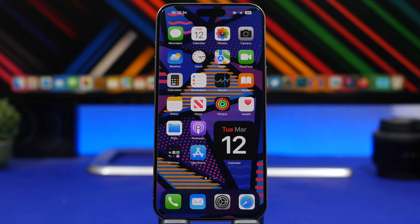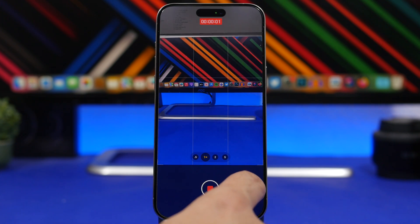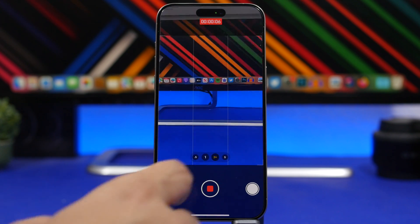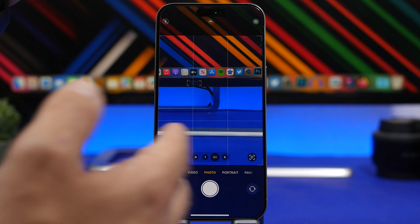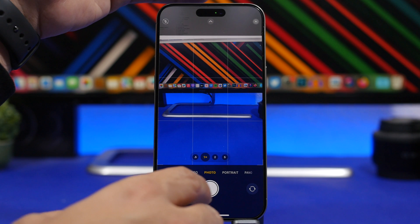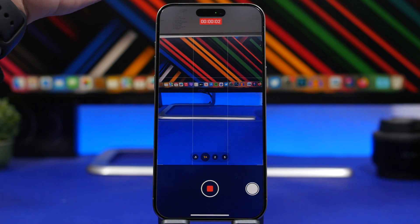On the Camera app, you can quickly take a video simply by tapping and holding on the Photo mode. Swipe here to lock it and now you're recording hands-free. One thing you can do with this is record video while having music playing in the background. If you go to Video mode directly, it will stop the music. But if you're on Photo mode, tap and hold, swipe to lock, and now you're recording a video with actual music playing in the background.